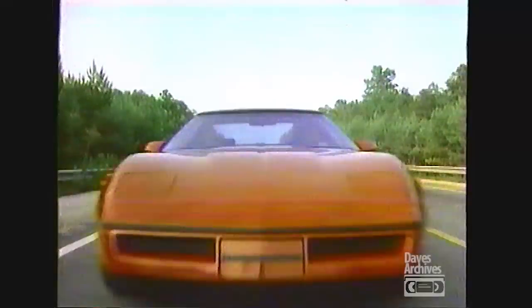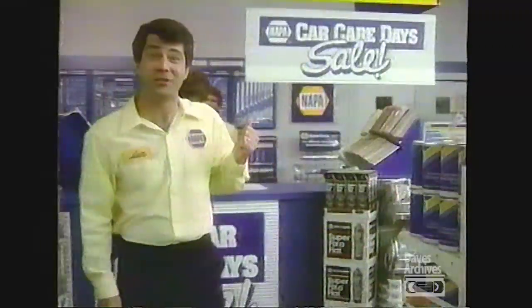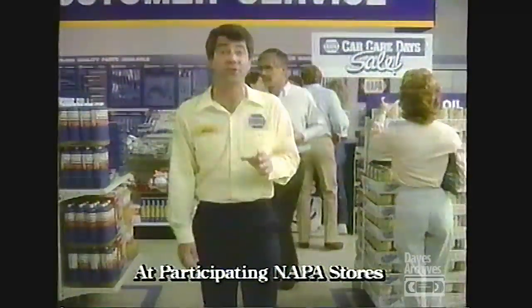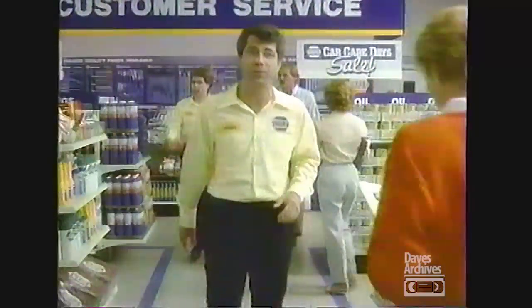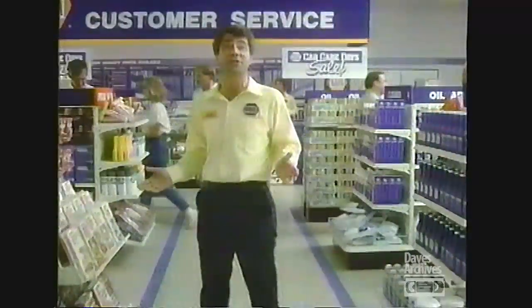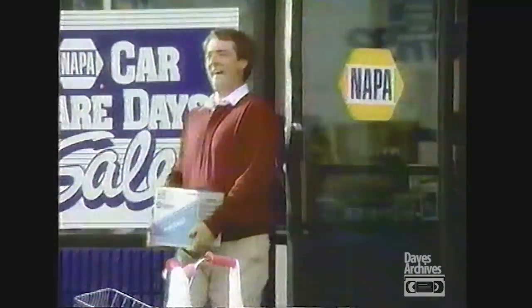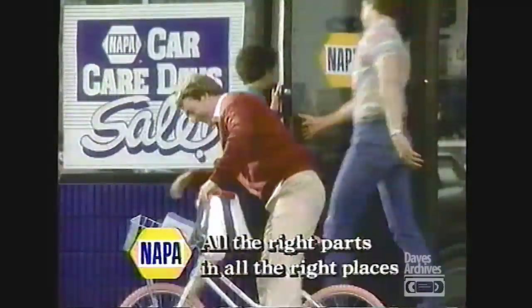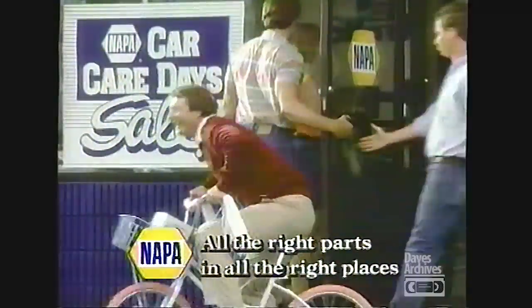All the right parts in all the right places — Napa's putting smiles on American faces. Don't miss our biggest sale of the year. It's Car Care Days at your Napa Auto Parts store. Just about everything you need to keep your car in great shape is on sale now. Get special prices on quality Napa parts. Check your local newspaper for sale items at your Napa Auto Parts store and save at our Car Care Day sale. All the right parts in all the right places — Napa.